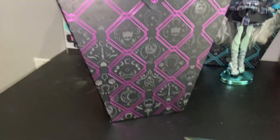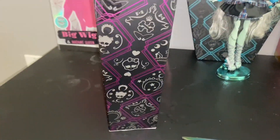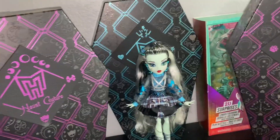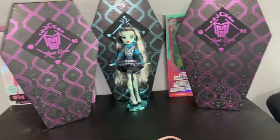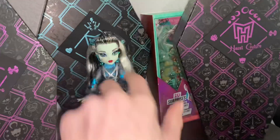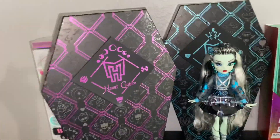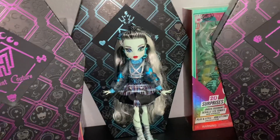This is what the front of Miss Claudine's box looks like, this is the side, this is the back, and this is the front. I did get two Haunt Couture Claudines — one to keep in box, and one for opening and displaying. So let's get one of these open. Let me see which one has the better face.